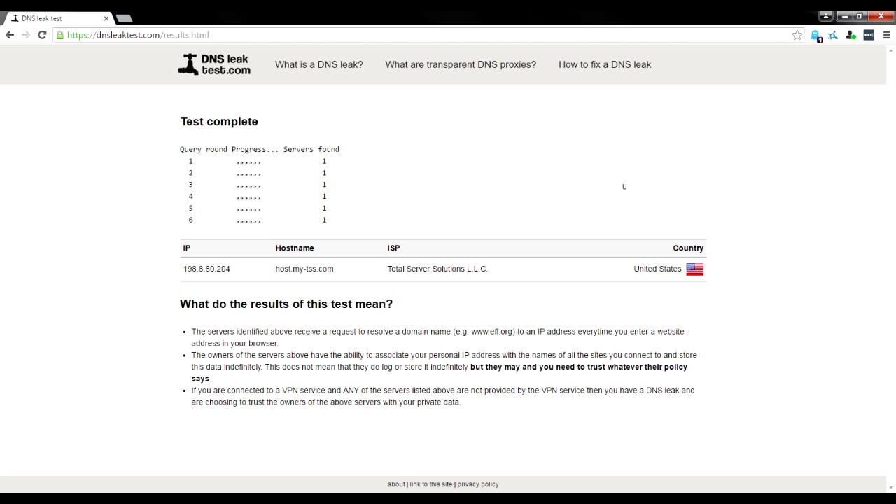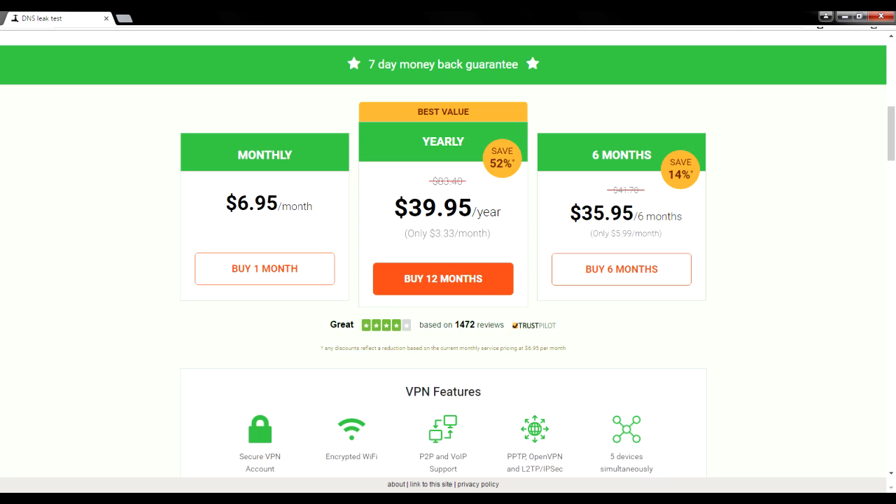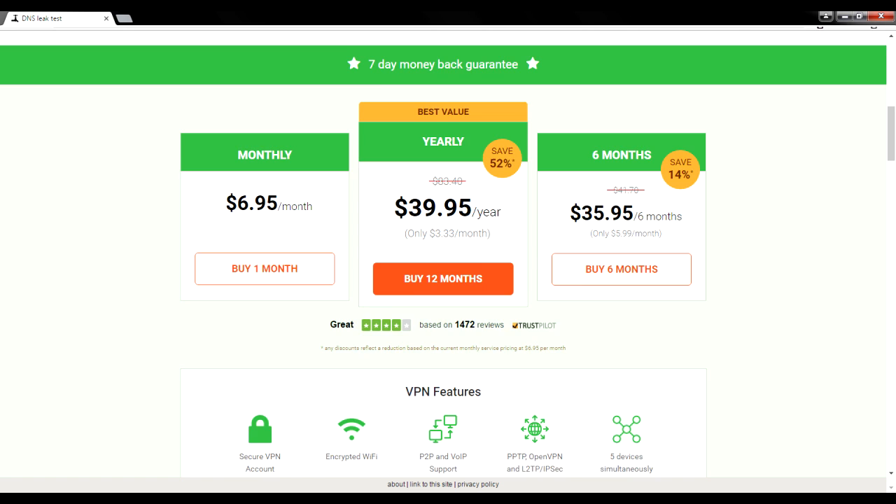We have a written guide on our website where you can learn how to plug these leaks instantly — it's not hard at all, and we'll have a video on it in the future. One more time, in this demonstration we're using Private Internet Access VPN — they are our favorite and number one VPN. I'll have a link in the description below if you want to check them out. If you have any questions or tips, please leave them in the comments below. Thank you so much for watching — I hope you're all out there staying safe.